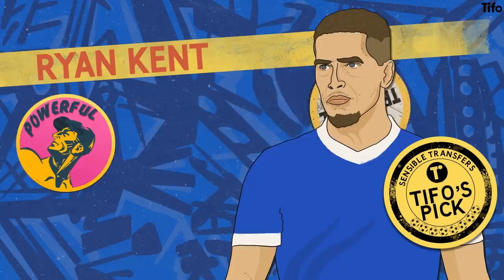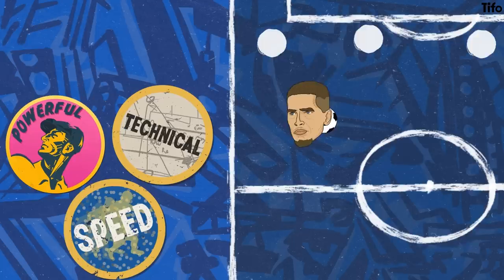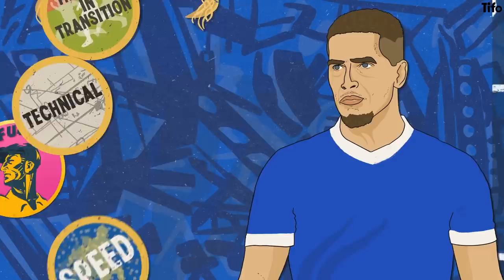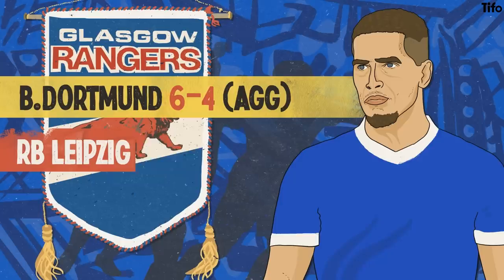Our pick, however, is Rangers' Ryan Kent. Kent is a powerful but technical player who loves to take on defenders, using his speed and technical proficiency to ease past opponents. Because of this, he really thrives in transitional moments of the sort which Forest will be looking to produce in the Premier League next season. This transitional prowess might explain why Kent proved to be so influential in Rangers' Europa League campaign last season, being an important factor in eliminating teams like Borussia Dortmund and RB Leipzig.